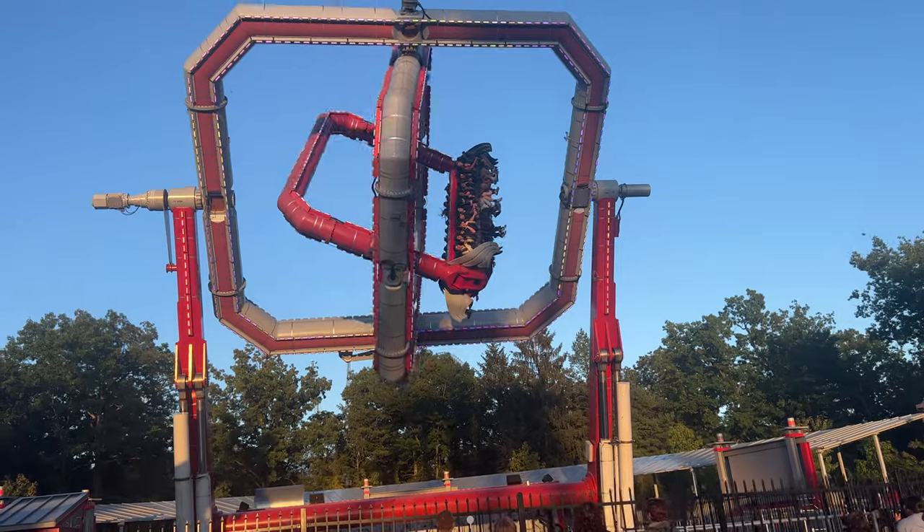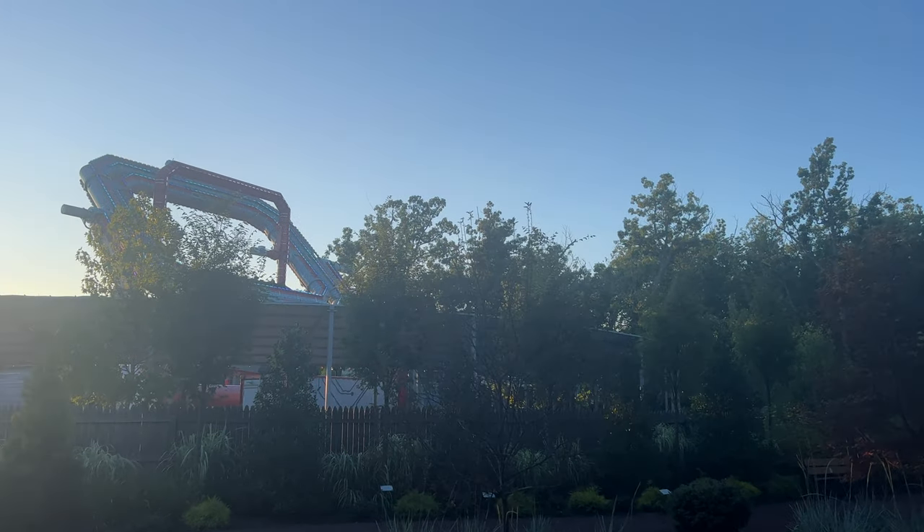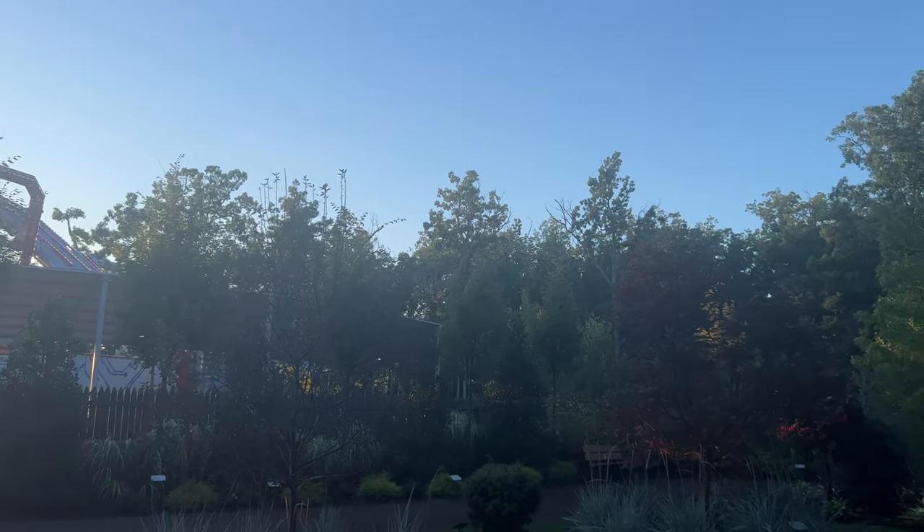Walking towards the future site of the Flash Vertical Velocity, coming next year. This view will look very different a year from now — there'll be a giant spike right behind this attraction. Opinions have been pretty all over the place for the Flash; I personally am excited for it.